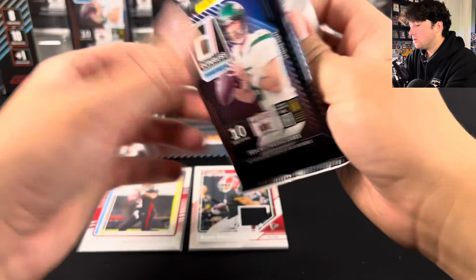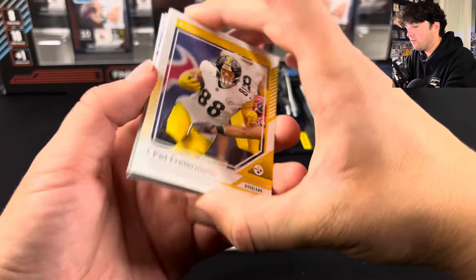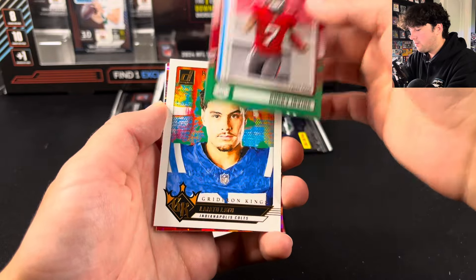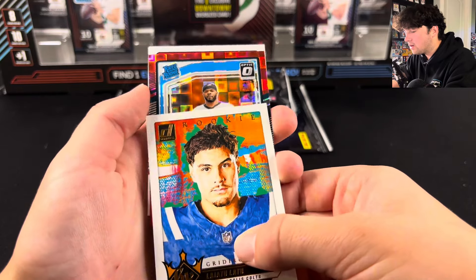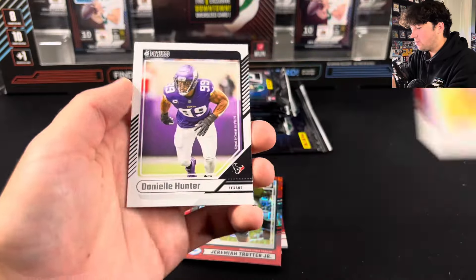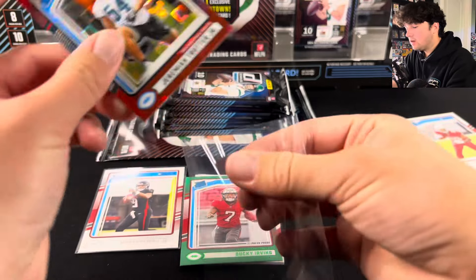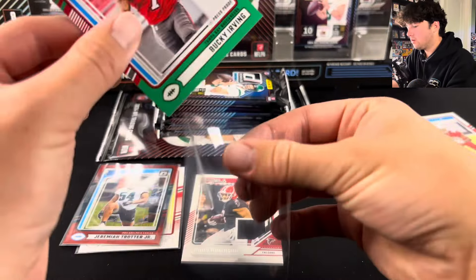We have a lot of packs to get through, so I'll try and speed it up a little bit. You should have two of the optic previews, which we have one in here. Really excited to see how those look in person. Bucky Irving on the green press proof. There's Law 2 on the Gridiron Kings. Jeremiah Trotter Jr., Trey Benson, and some base cards. We got quite a few rookies in that one pack. That Bucky Irving is nice, and these Pandoras look nice — not numbered, but still really cool cards.